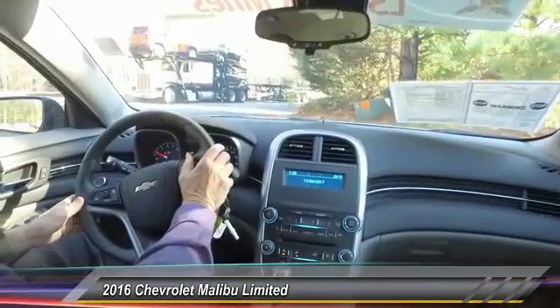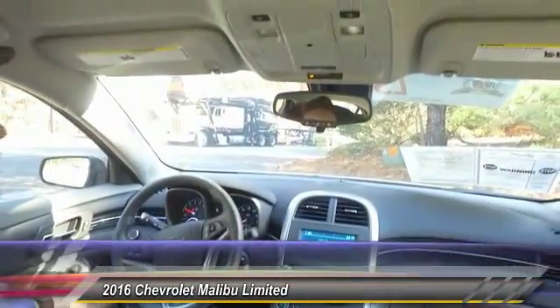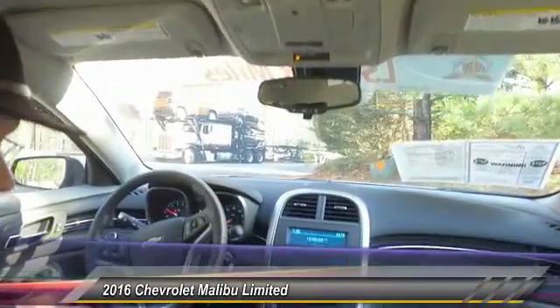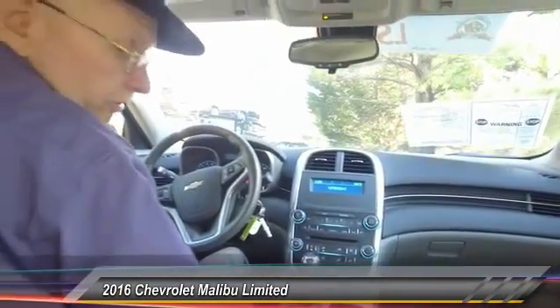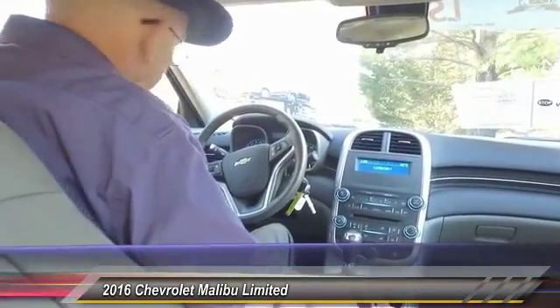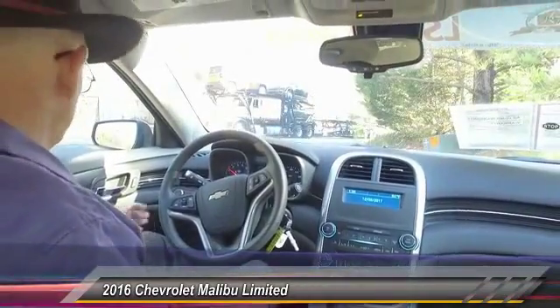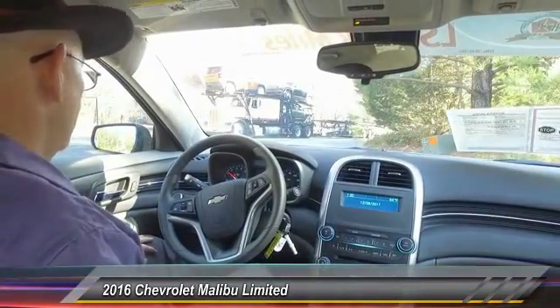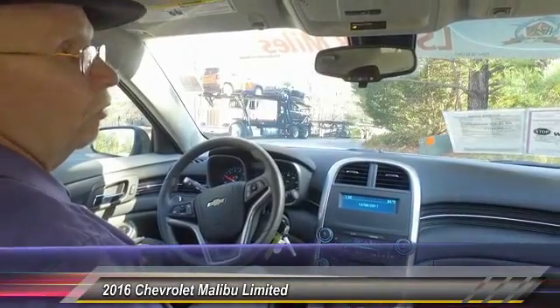You do have cruise control, Bluetooth, and the option for OnStar — many, many features on this. It also has a power height adjustment, which is very nice for different size drivers. Naturally, power windows, power locks, keyless entry, power mirrors, and automatic headlights. Very, very nice vehicle at a great price.